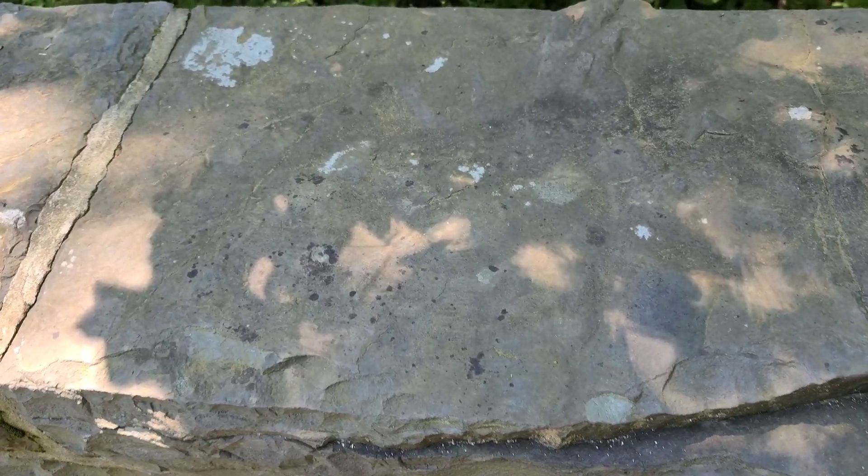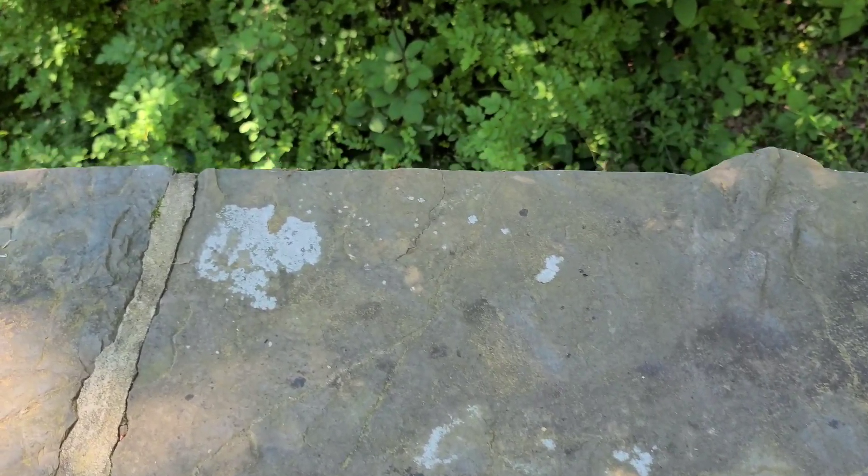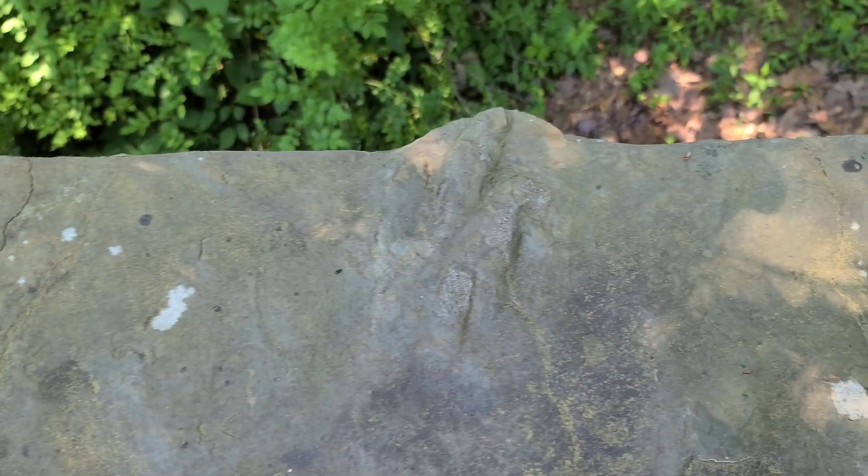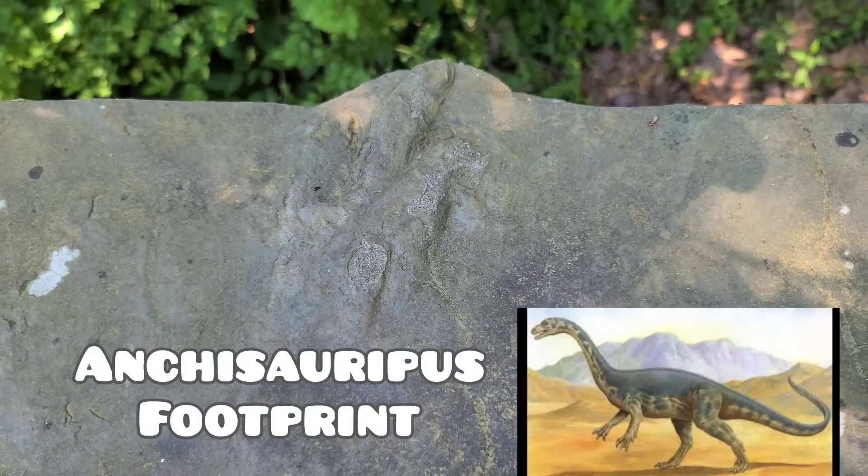It's in there, guys — can you see it? Right there.